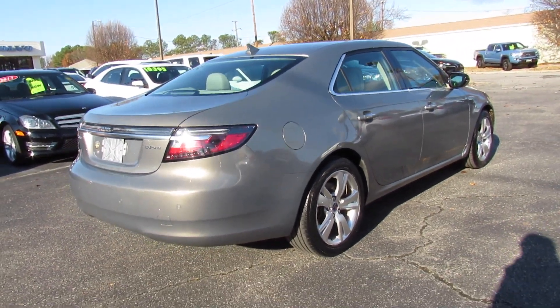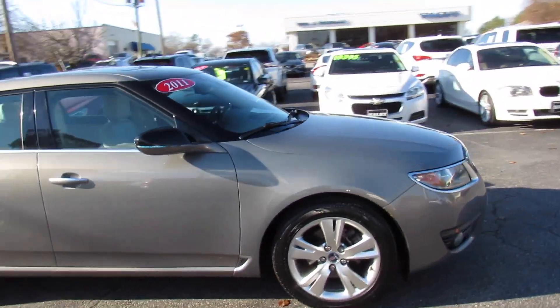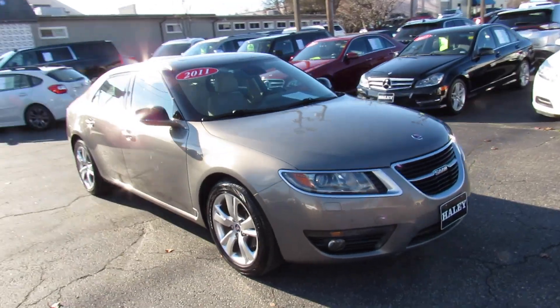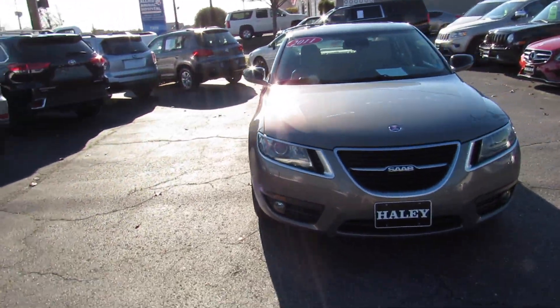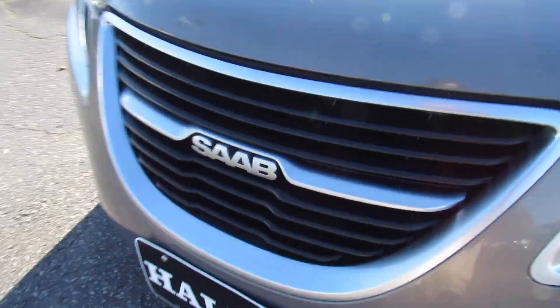This is probably my favorite angle of the 9-5 right here. Up front you can see your projector headlights, LED daytime running lights, and fog lights down below, plus your Saab badges front and center of course.